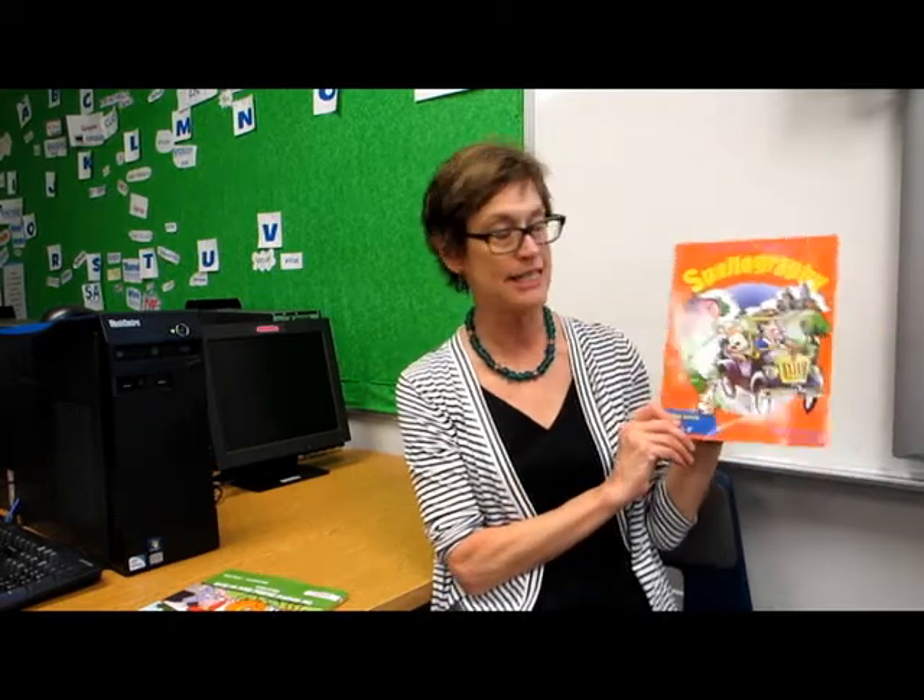The grades three and four, this is what their book looks like. There are three editions to this — A, B, and C. It is a differentiated instruction program, so we are able to put your child exactly where she belongs and where she needs to start.